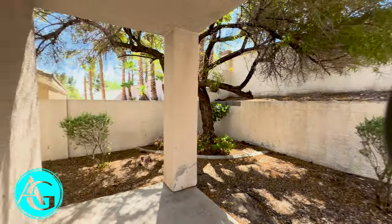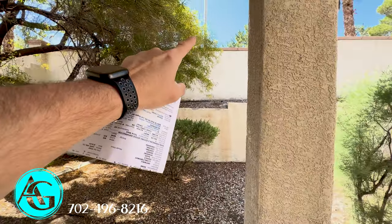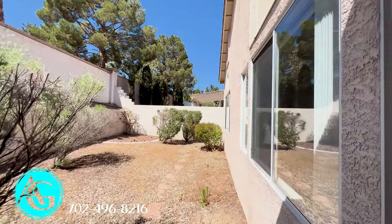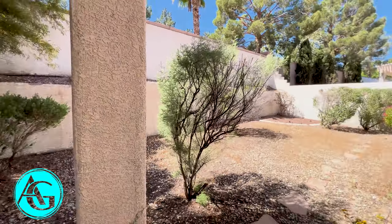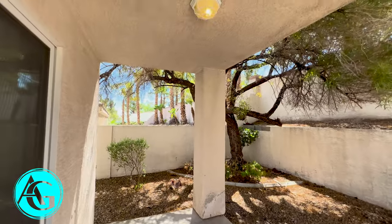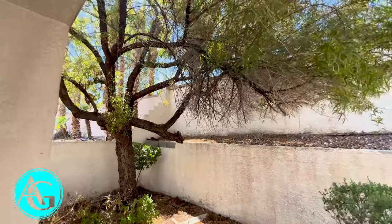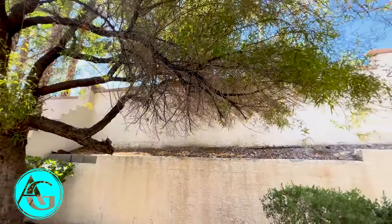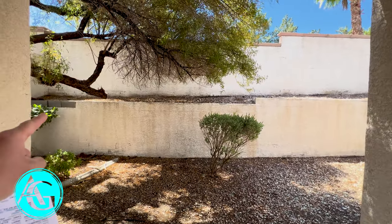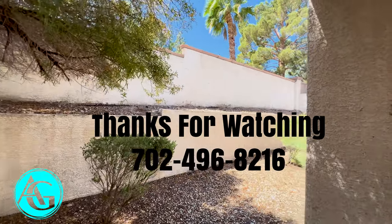Very private backyard — you're really not going to see the neighbors unless they're very tall. There's a very tall back wall and a tall fence on the side as well. Desert landscaping just needs a little cleanup. There's a nice big covered patio in the back and a big mature mesquite tree for shade. This could be a really beautiful backyard with so much potential, especially on the upper ledge for plants or flowers.